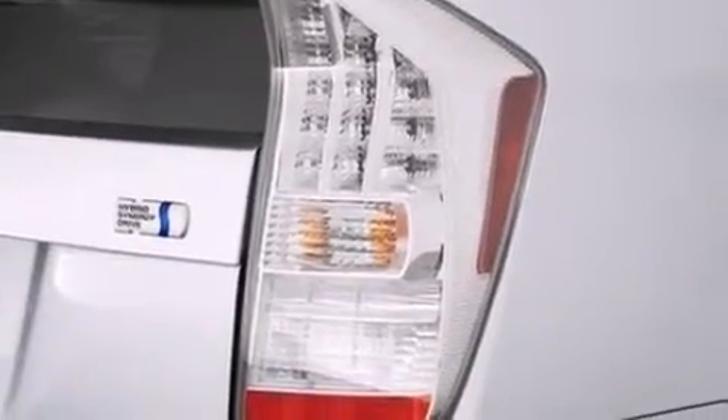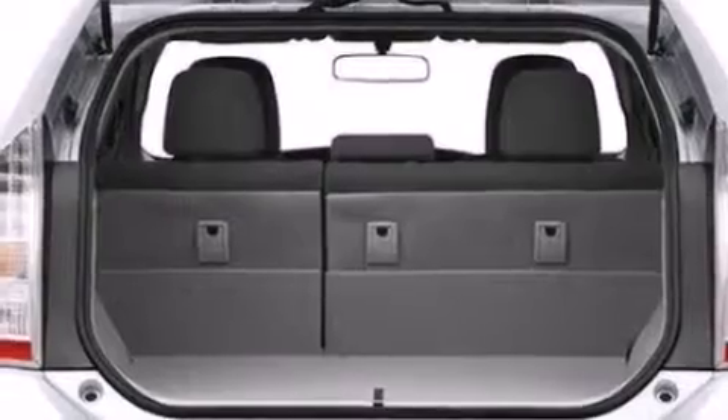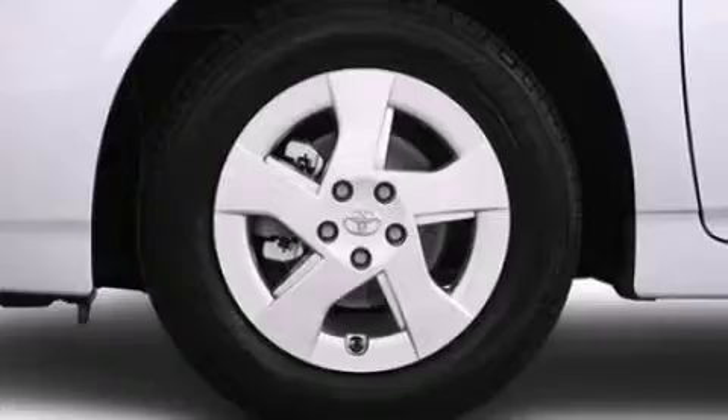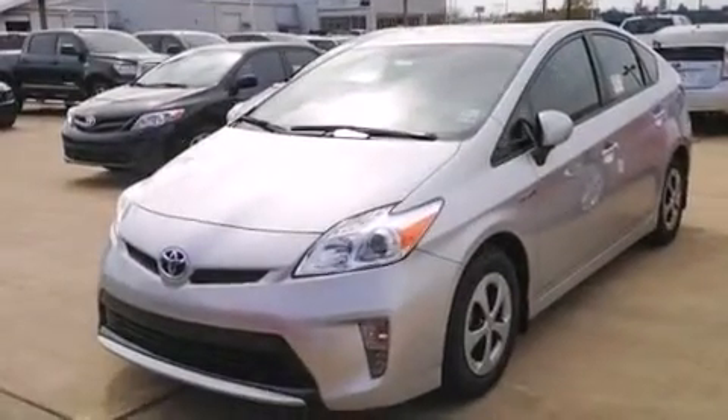The following features are also included: a pollen filter, cruise control, a push-button ignition, side impact airbags, latch-ready child seat anchors, rear seat childproof door locks, a collapsible steering column, heated side view mirrors, a rear window wiper, and an auxiliary power outlet.